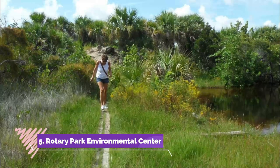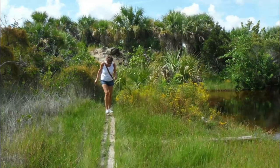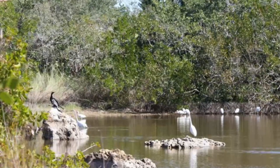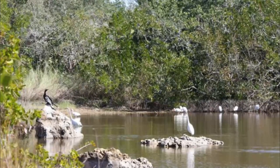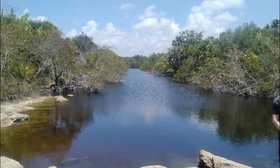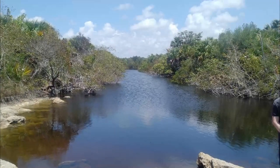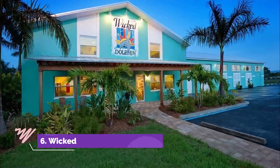Number five: Rotary Park Environmental Center. The 97-acre Rotary Park Environmental Center is comprised of a variety of landscapes and ecosystems. Salt marshes, upland, and ground-level rock are all part of what makes the center a unique Cape Coral attraction. Visitors are able to appreciate the land through a variety of walking trails and boardwalks.